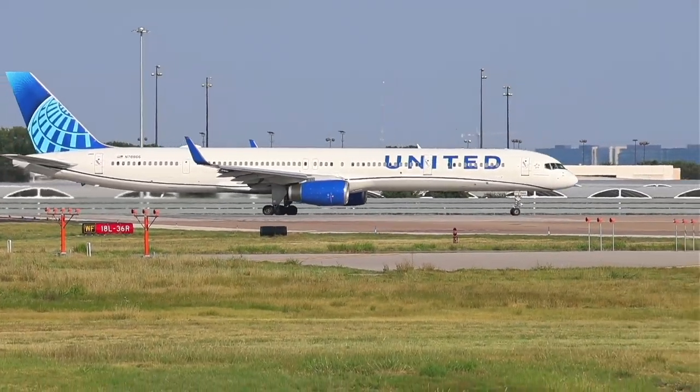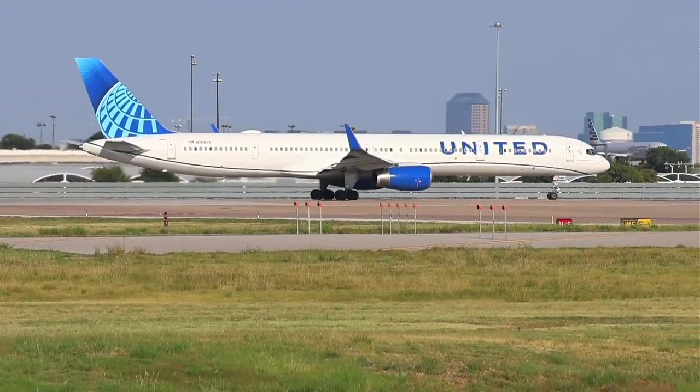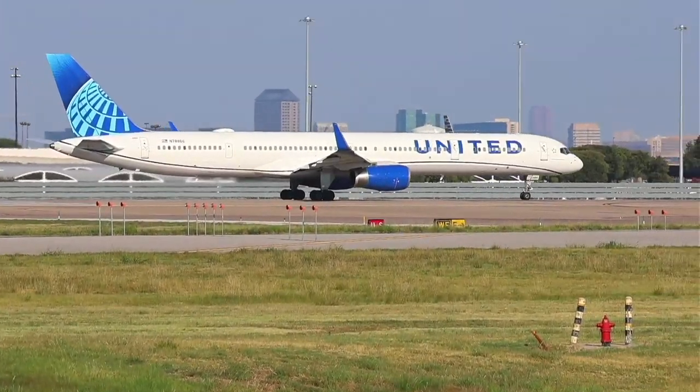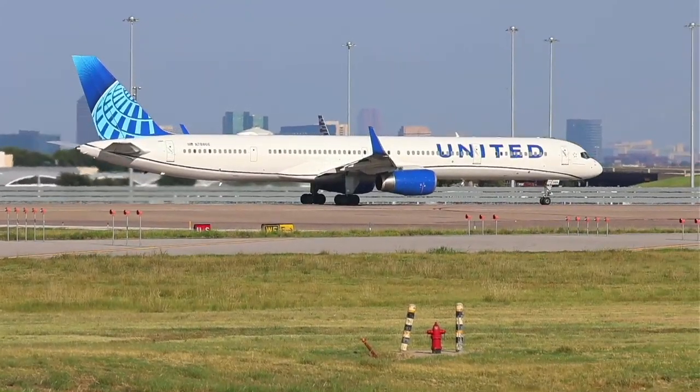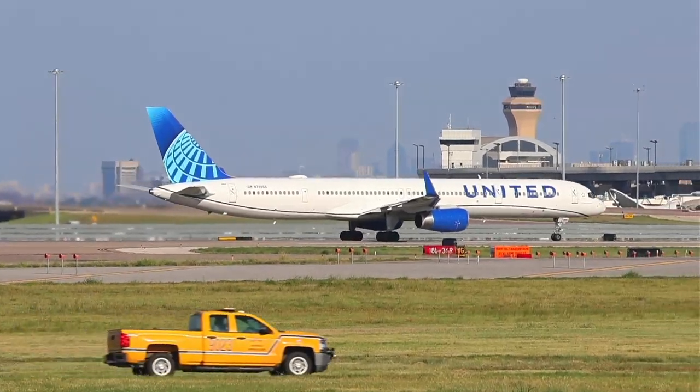Thanks for those highlights, DFW. Yeah, I haven't seen — I've been at DFW a few times since Turkish announced and started flying from Istanbul, so I haven't seen them in person, or Iberia, so hopefully — I'm excited to see that.